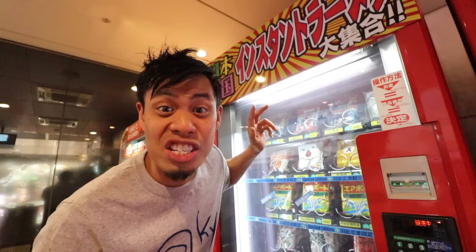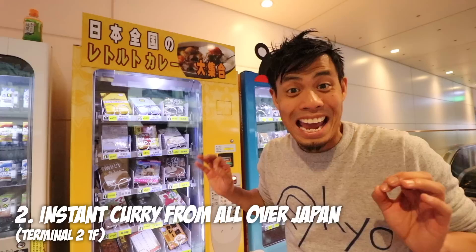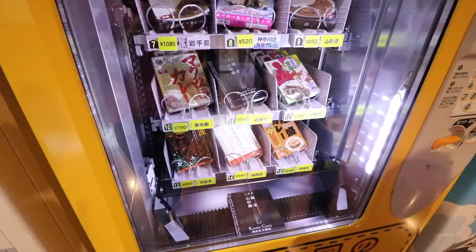I don't really know if it's from Hokkaido, but it has Zom ramen. It's supposed to have blue ramen noodles. And this vending machine has curries from all over Japan — it has a black curry, white curry, and even sake curry, which I actually want to get and bring home.